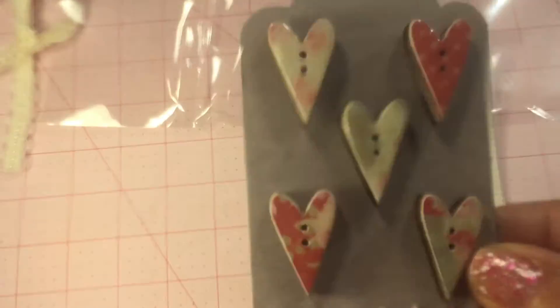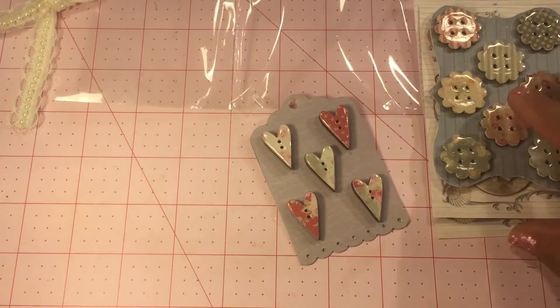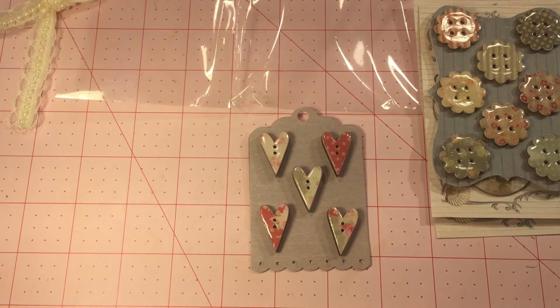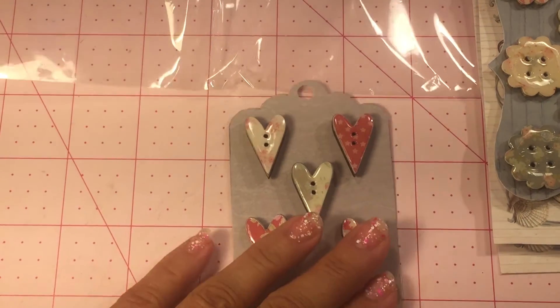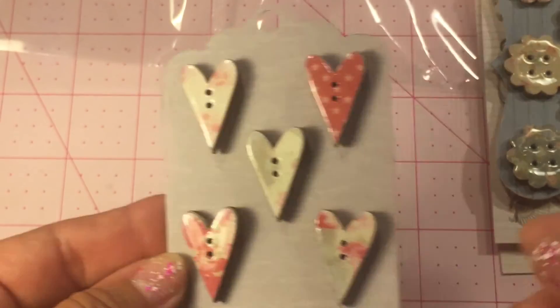I'm going to lower my camera just a little bit because I might be able to get better lighting. There we go. So pretty. Look at all these little hearts.